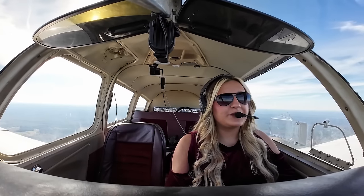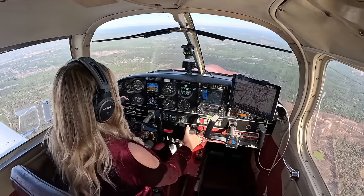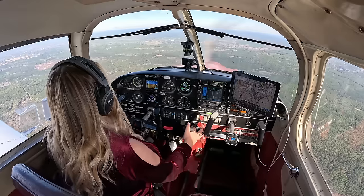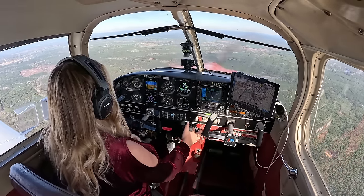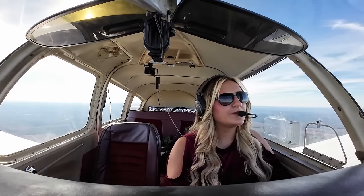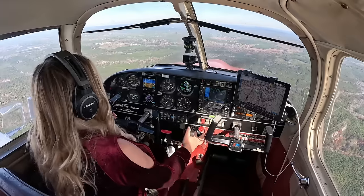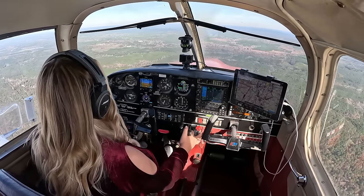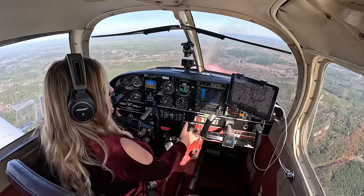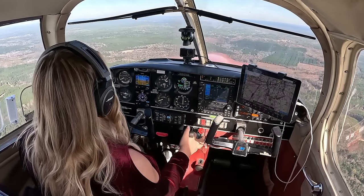Good afternoon, Key Field. Cherokee 7738 November checking in. Key Tower: 7738 November, report 4-mile final runway 4. Report 4-mile final runway 4, 7738 November. As soon as we get on an official final, we will turn to heading 040. Don't see the runway yet, but I do have the field in sight. We're currently on a 10-mile final, so in six more miles we will make that radio call advising we are on our 4-mile final — that's when she'll officially clear us to land.